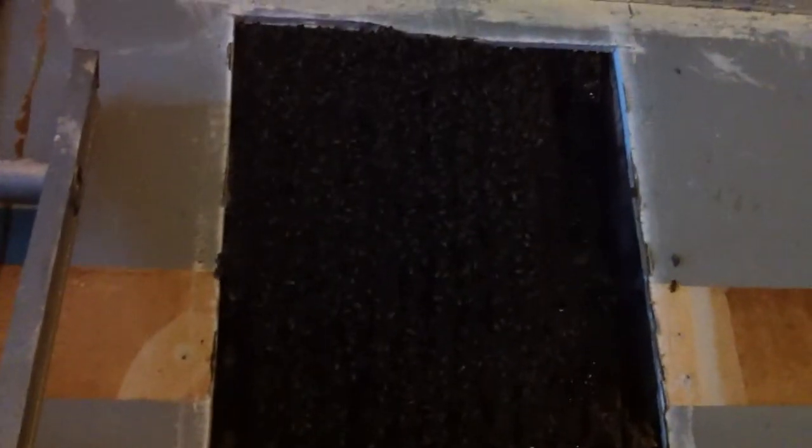We'll take off the trim here along the top, the trim in the corner, and the trim over here in this corner. Then we'll take off probably both pieces of paneling — might have to disassemble that light fixture. Definitely taking off this piece of paneling, and there's drywall behind it, so we'll cut that drywall and that should open it up for us.